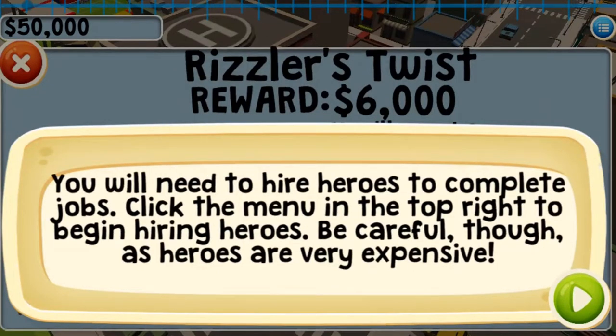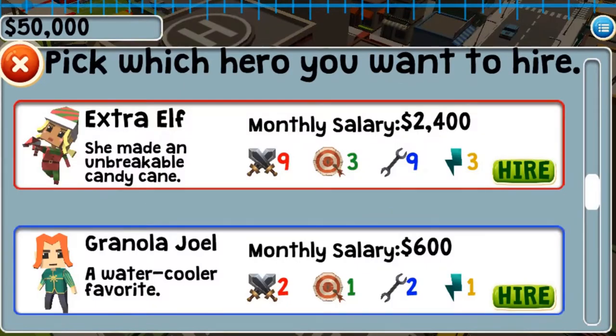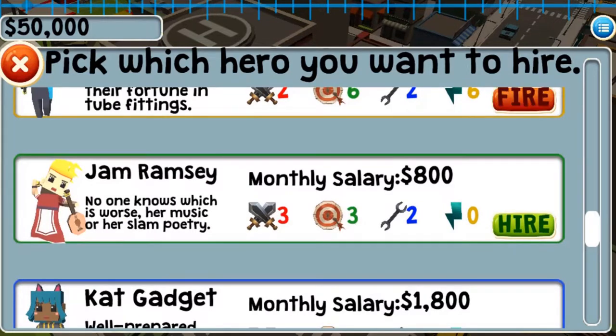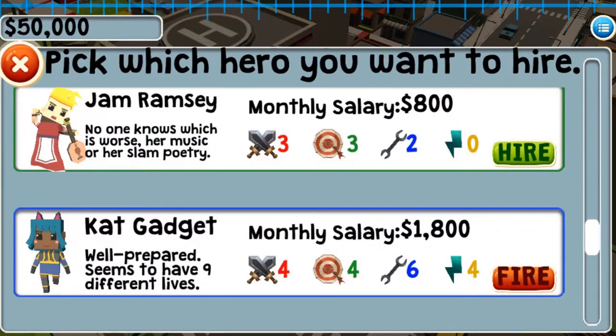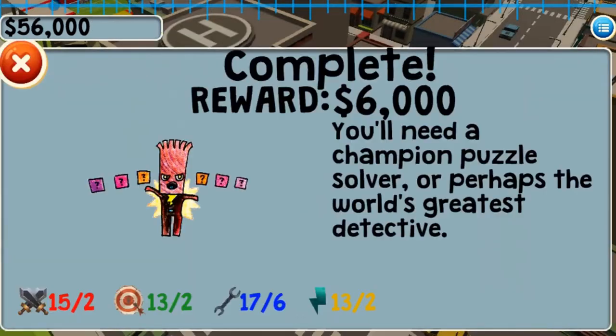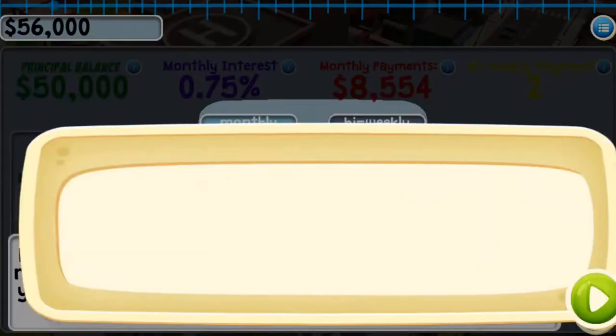In this informative instructional game, start your own heroes for hire agency, make sound financial decisions to help your new company get off the ground and survive its first year saving the people of Combo Populous. You want to start your own hero hiring agency, so you will need to take out a loan to start the business.